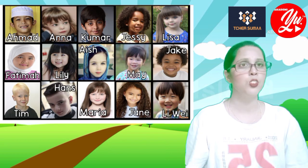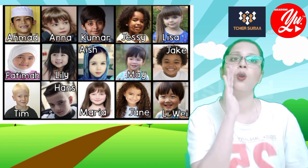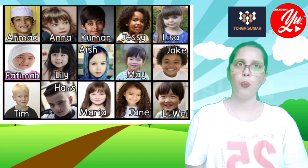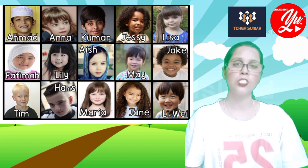The next game is called 'Guess Who'. Number one: Ahmad has got black eyes.